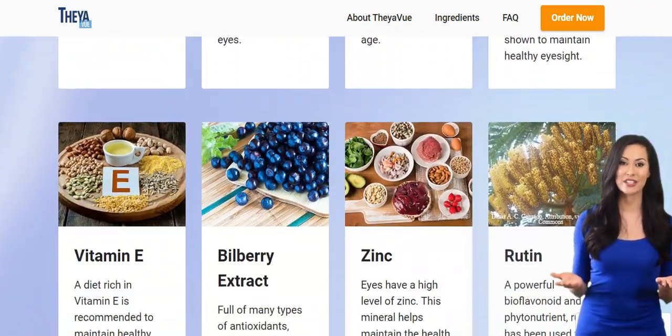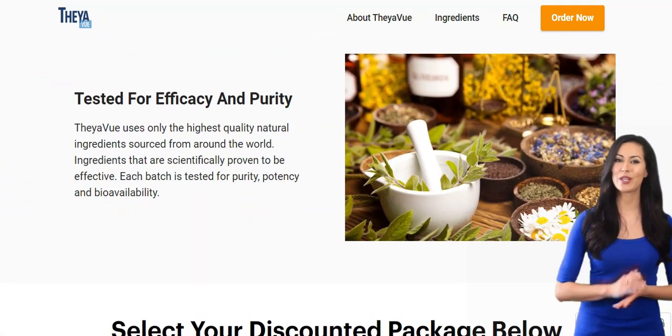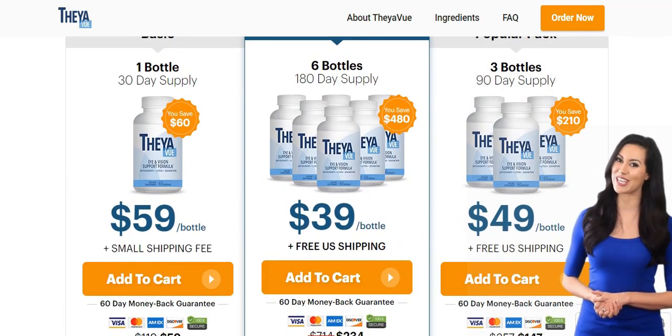To help you, I left the link to the official website in the description box down below this video. And after watching it, if you decide you are not ready to get the product, you can simply save this video in your bookmarks bar and come back when you're ready to buy it.